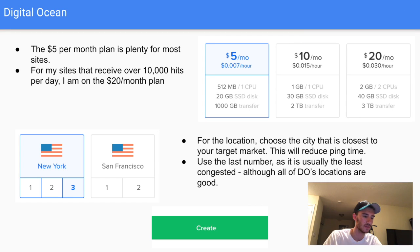The $5 per month plan is plenty for most people. I have sites that get over 10,000 hits per day and they balance between the $10 and $20 per month plan — you can cache them and really lower CPU and RAM usage. When choosing a location, base it on where your market is: Eastern USA use New York, Western USA use San Francisco. Choose a higher-numbered data center as those are generally newer and less packed.